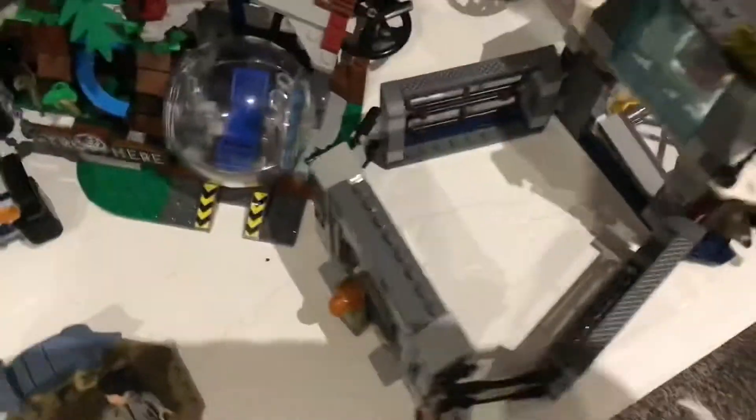Hello everybody, welcome back to another video. Here's another LEGO update. Over here, this is a lab brand and this is Claire David.